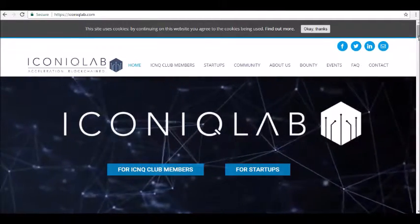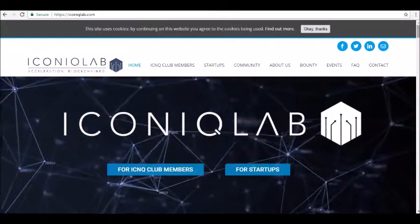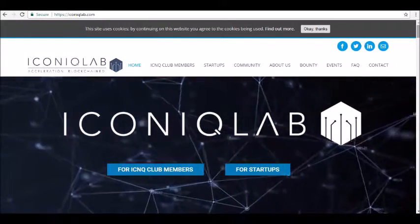Hey guys, thanks for joining us here at alphainvestors.log, where today we will be reviewing Iconic Lab Cryptocurrency.